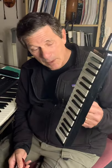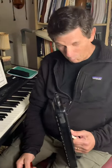Hi, Neil Adler. A friend of mine asked me, should I learn to play the melodica or the chromatic harmonica? After I went, what? I thought, well, maybe that's fair.